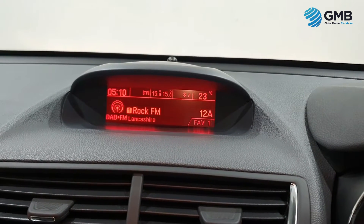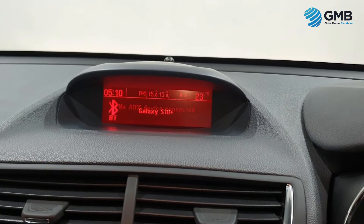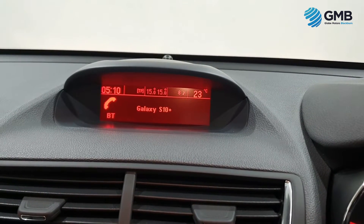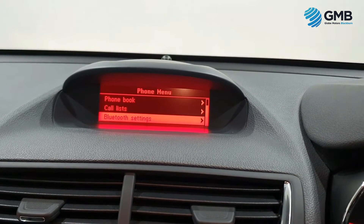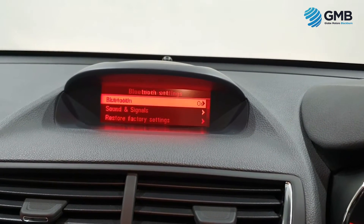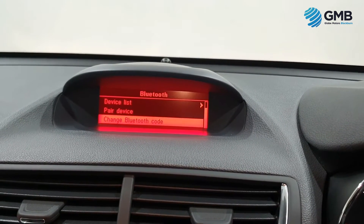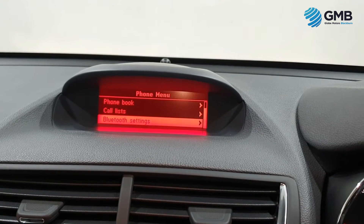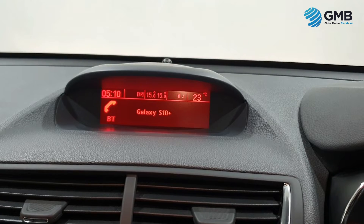When it comes to spec, this Mokka is exceptionally well equipped. It has a premium sound system with standard radio, DAB radio, CD, aux and USB input, as well as Bluetooth and Bluetooth audio. It has cruise control with speed limiter, dual zone climate control with air conditioning, front and rear parking sensors, automatic headlights, electric folding door mirrors, and electric heated seating.